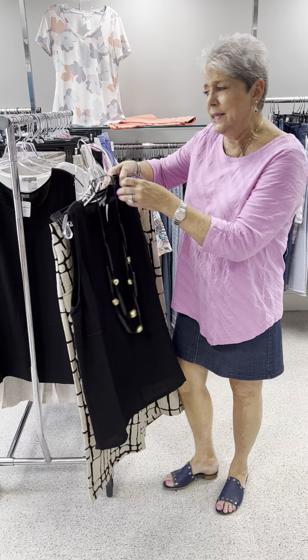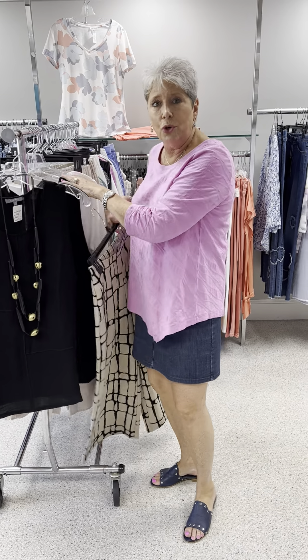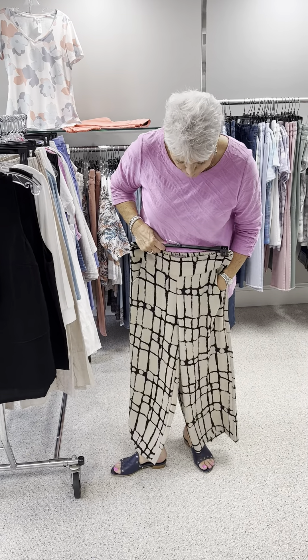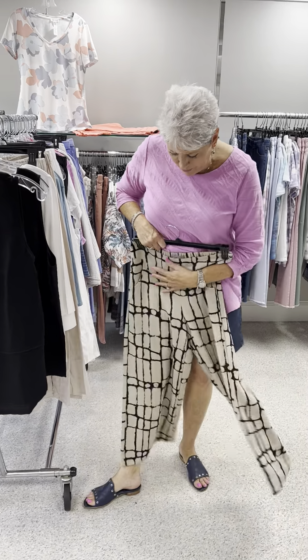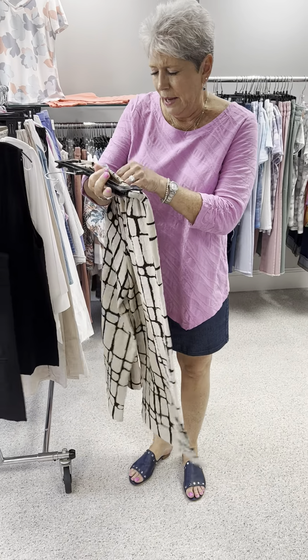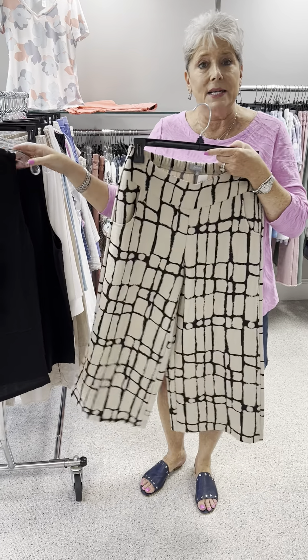The top is priced at 60, and in this one I have a medium and an extra large in the black. Here is the crop and it does have pockets. It might be more like just an ankle but a wider leg ankle, and this is priced at 80 in linen, and it is a size small.